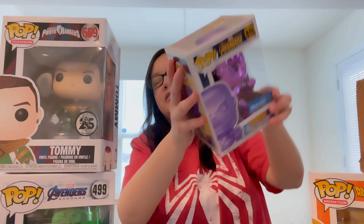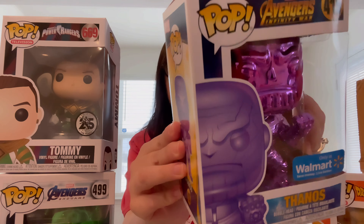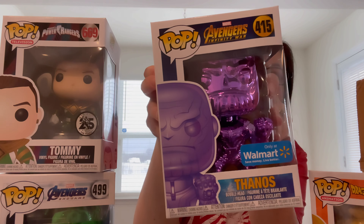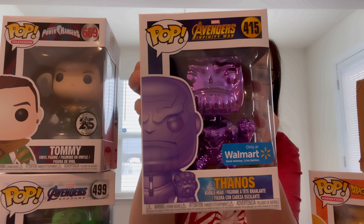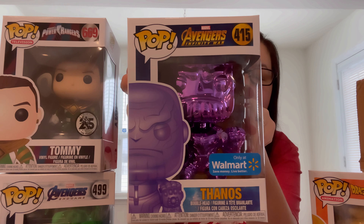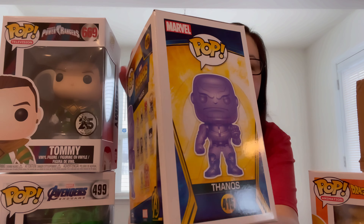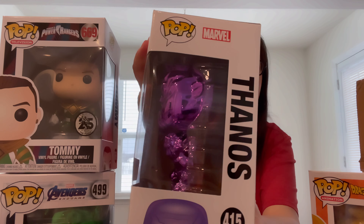Last one. Close my eyes. All right, so this is Thanos — the purple one. Now, I did get Thanos in the other box; I think it was orange or red, I can't remember. But there's another one. So that was kind of strange.